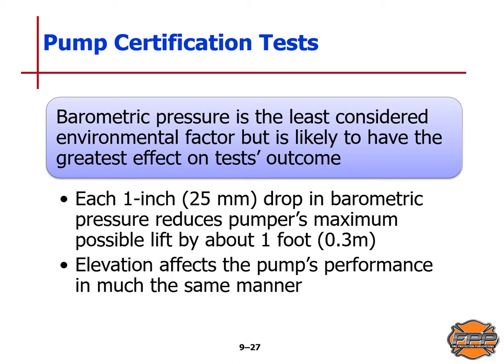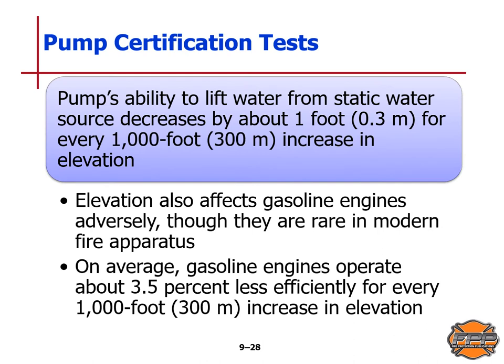Elevation affects pump performance in much the same manner — a pump's ability to lift water from a static water source decreases by about 1 foot or 0.3 meters for every 1,000 feet or 300 meters in elevation. Elevation also adversely affects gasoline engines, though they are more rare in modern fire apparatus. On average, gasoline engines operate about 3.5% less efficiently for every 1,000 feet or 300 meters increase in elevation.